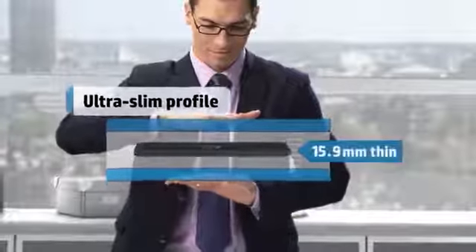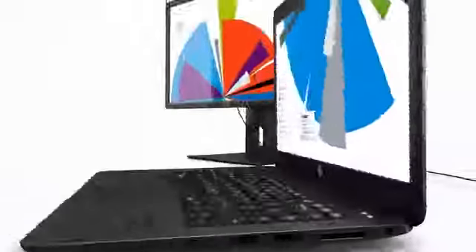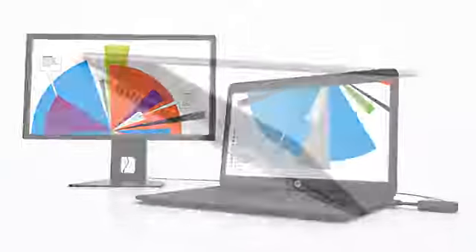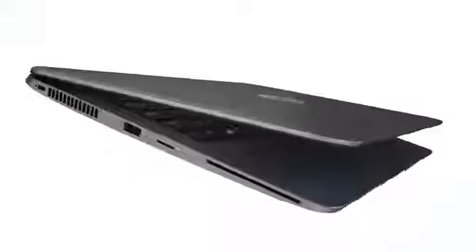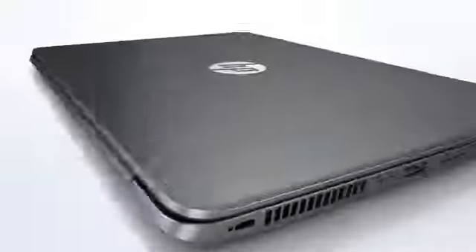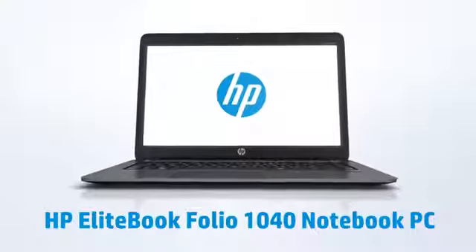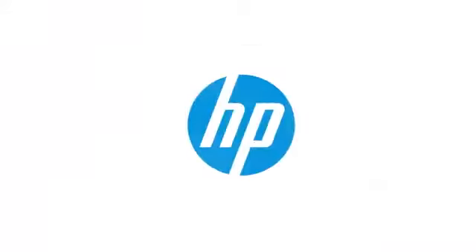It's our thinnest design yet, all in a sturdy CNC machined aluminum chassis — the HP EliteBook Folio 1040 Notebook PC. Unusually slim. Unusually durable. Unusually powerful. Unusually secure. It's the end of business as usual.